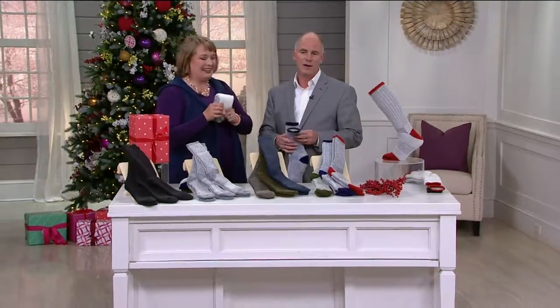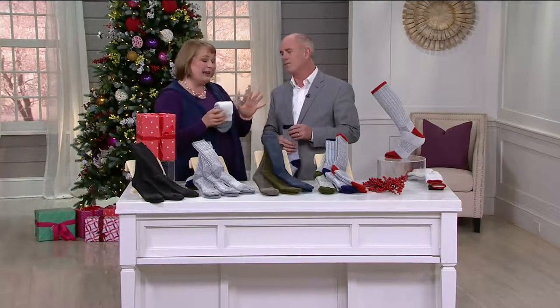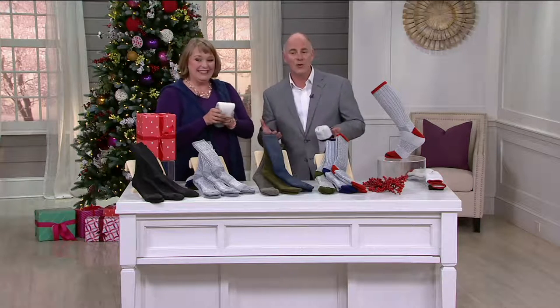And where are you folks located? North Carolina. All our factories are in North Carolina. We've been making socks in North Carolina for over 80 years — this is what they do, and they do it better than anybody else.